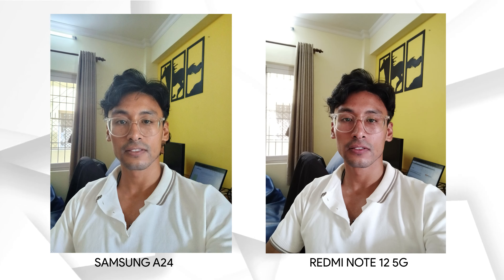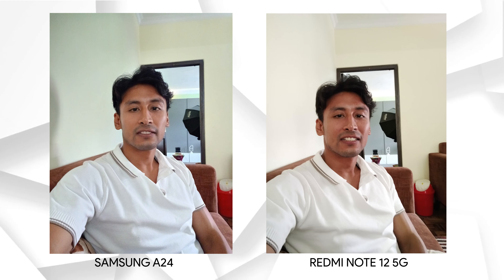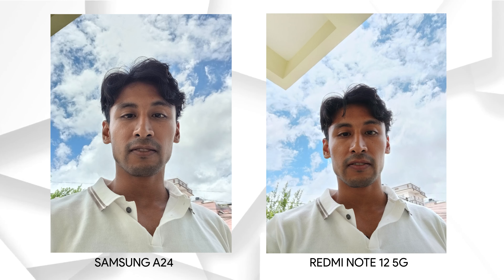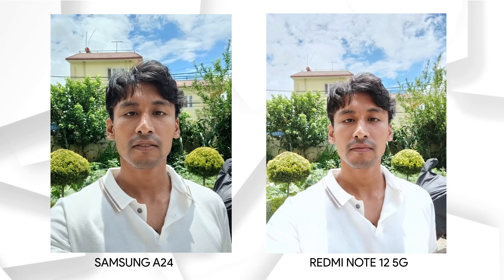Now let's look at selfies. For the first indoor selfie, the Samsung A24 is a bit softer compared to the Redmi Note 12 5G, but the Redmi has that warm reddish tone on faces again. This one is kind of balanced — neither phone is taking a great picture. In the next indoor selfie, the Samsung A24 does a much better job with exposure and face detail. Moving to outdoor selfies, the Samsung A24 has a slightly sharper picture. Both phones do an excellent job with background details and HDR, and the color profile is similar, but the A24 is overall more consistent than the Redmi Note 12 5G.